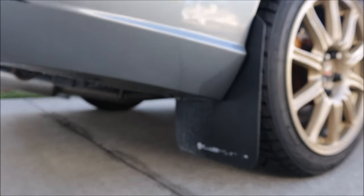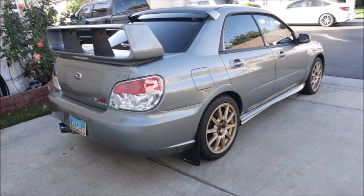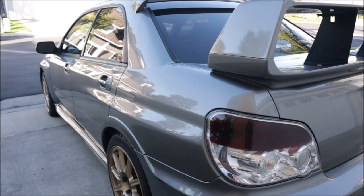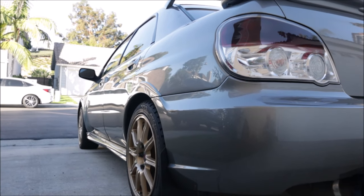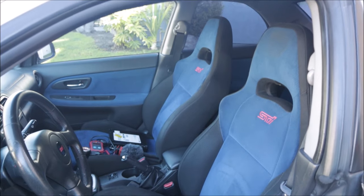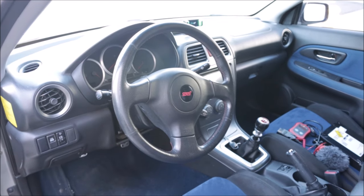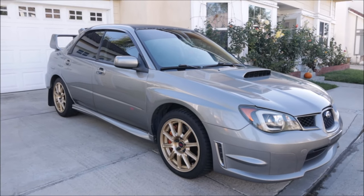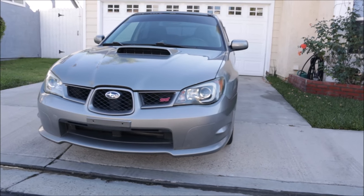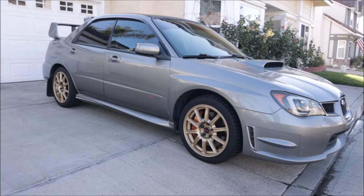Join us as we peel back the layers of this once mighty rally legend, uncover its secrets, and embark on a journey to bring it back to life. We'll dive deep into the engine bay, explore the interior, and discuss the challenges that come with reviving a high mileage neglected performance car like this one. Whether you're a Subaru fanatic, an automotive DIY enthusiast, or just curious — hit the subscribe button, give me a thumbs up, and join us on this incredible journey with our 2006 Subaru Impreza STI. Let's get started.